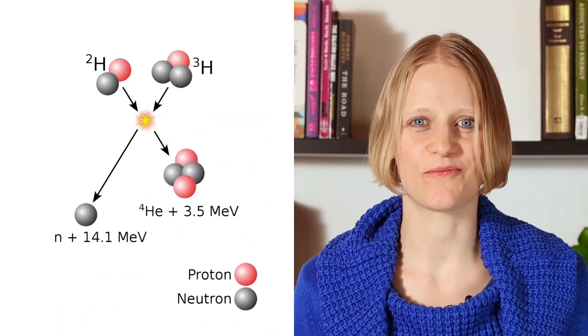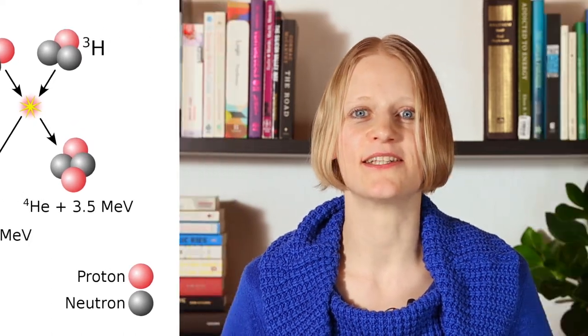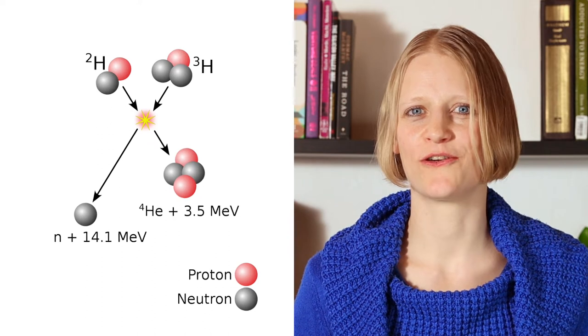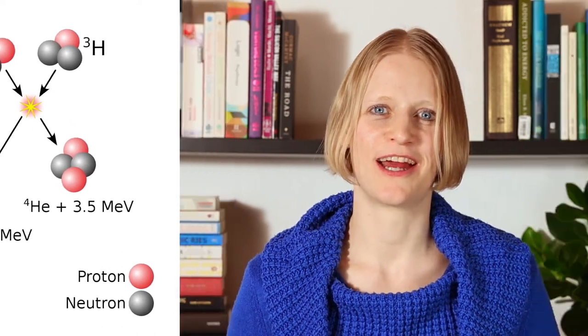In fusion devices, deuterium-tritium fusion — sometimes abbreviated DT — is used. In this reaction, a deuterium nucleus fuses with a tritium nucleus. The result is a helium nucleus, a free neutron, and 17.6 mega electron volts of energy. That doesn't sound like a lot, considering that a kilowatt hour is more than double 10 to the power of 19 mega electron volts, so it takes more than just one fusion reaction.